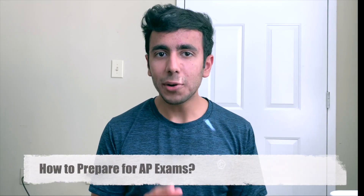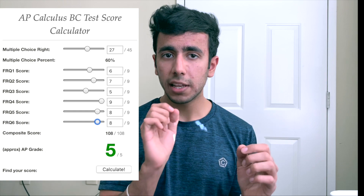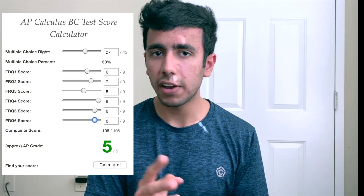Now talking about how to prepare: the number one step is to take a mock test so you can see how much you are scoring right now and whether you'll perform well in May. If you are getting at least three or four, you can push that to five in the real exam. There are AP exam score calculators — I'll link them in the description — where you can put in your scores for free response questions and multiple choice questions to find out whether you got three, four, or five out of five on the practice test.